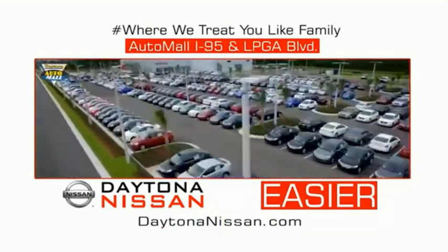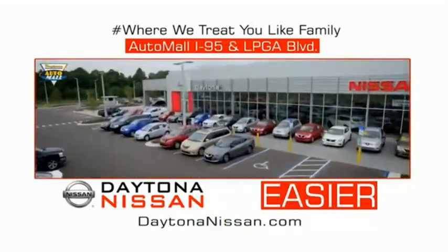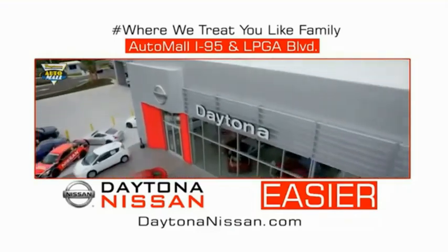Make your move to Daytona Nissan. At Daytona Nissan, it's easier.